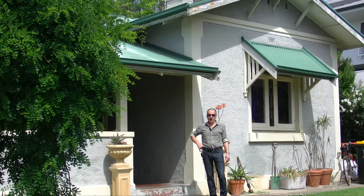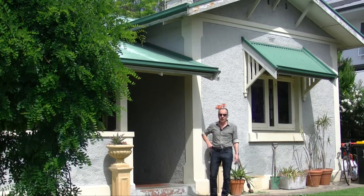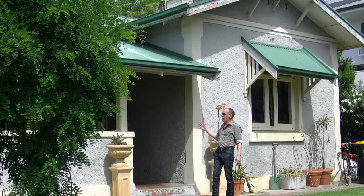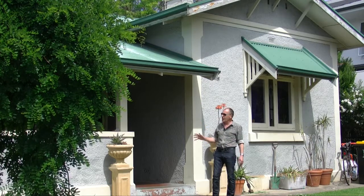Hi everyone, Kim Dowling here from Dowling Homes. We're just about to start another project here in the beautiful suburb of Tusmore, on the eastern side of the city. It's a great suburb and what we've got is a lovely renovation project to start.